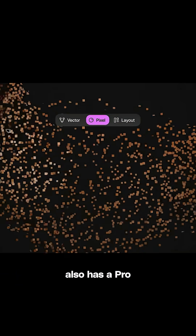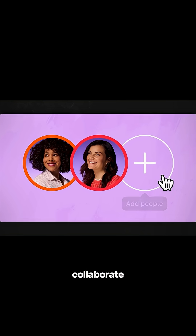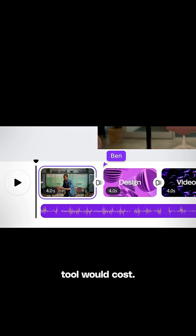And that's not all. Canva also has a pro version now. It packs in all the advanced AI features. You can remove backgrounds with a single click, edit visuals just by typing prompts, and even collaborate with your team in real time. So basically you get a professional design suite for free and AI features for a fraction of what an A-grade design tool would cost.